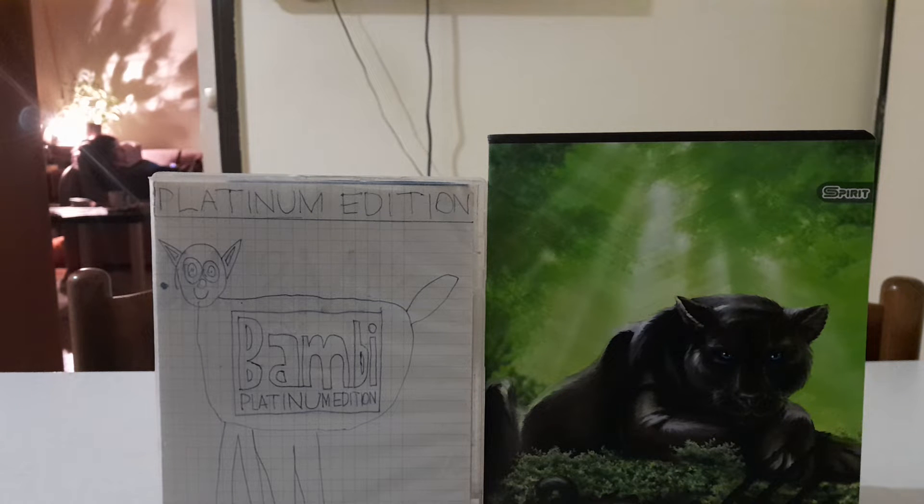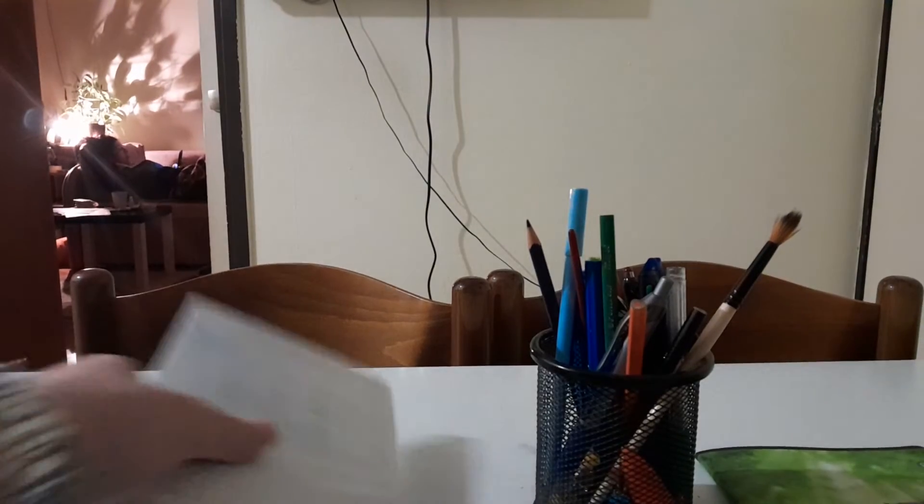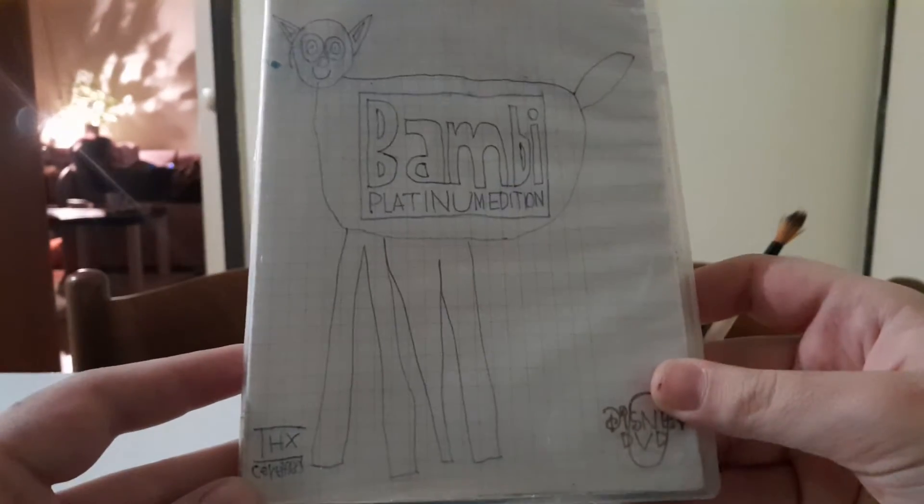Good evening everybody, super jack 20 here. This is a comparison of two different Blu-ray versions of The Little Mermaid. On the left there's the 2013 Diamond Edition, and on the right there's the new 2019 30th Anniversary Signature Edition Blu-ray. Anyways, let's get started.